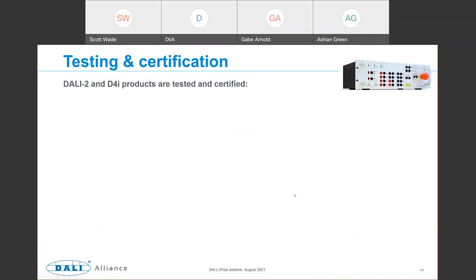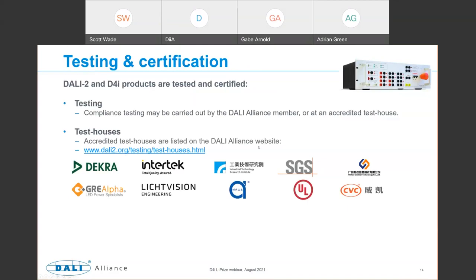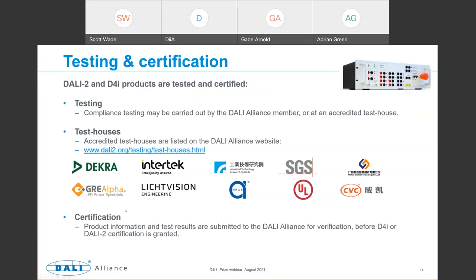How do you get D4I or DALI 2 certification? First you test the products — either by the DALI Alliance member or at an accredited test house listed on the DALI Alliance website. Certification is obtained by members submitting product information and test results to the DALI Alliance, which verifies and certifies. Once granted, products are publicly listed on the website. The product database is growing quite rapidly — currently around 1,900 DALI 2 and D4I certified devices. You can search for all certified products in the database and see which specific parts of the standard are implemented.